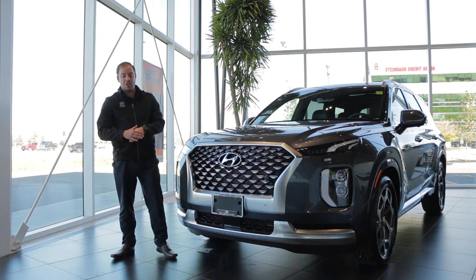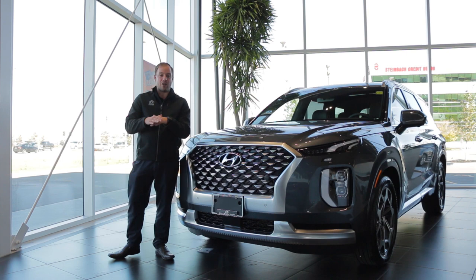Hey guys, Jesse Peljet here, sales team leader here at Focus Hyundai. I'm going to show you guys seven little details you may not have known about your brand new Palisade. We're going to jump right into it.